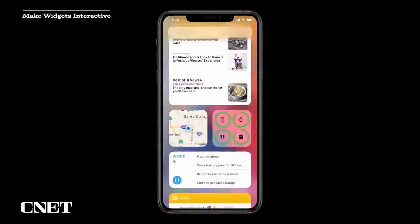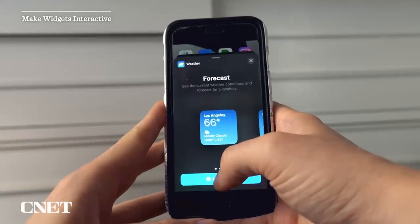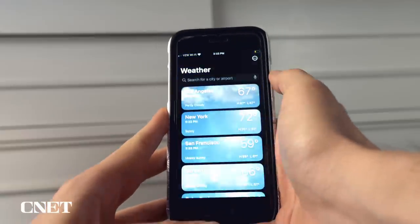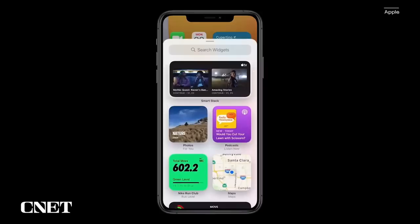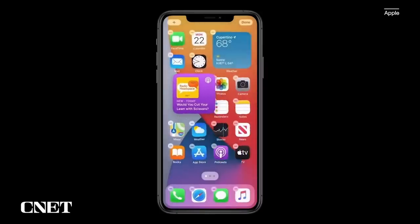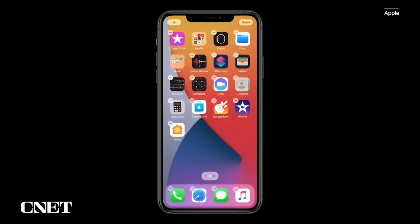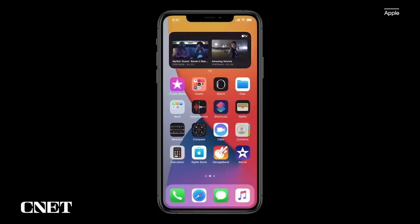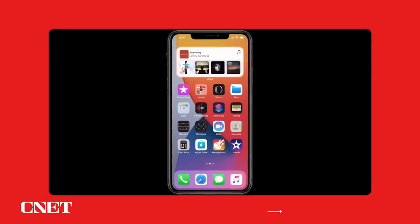Widgets on the lock screen and home screen can do two things: show information like the weather, and launch the corresponding app when tapped. Widgets haven't changed much since Apple introduced them with iOS 14 in 2020, and it's time for a refresh. What if there was a middle ground where you could use the podcast widget like a mini podcast player, or order your favorite burrito bowl straight from Chipotle's widget? Adding more functionality to widgets could make it much easier to multitask on the iPhone.